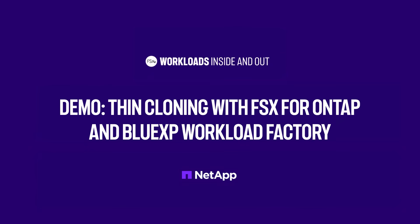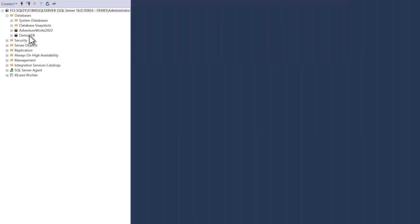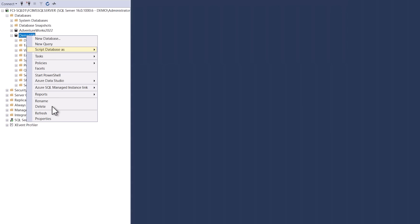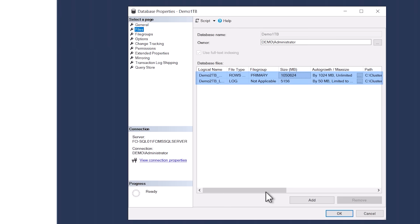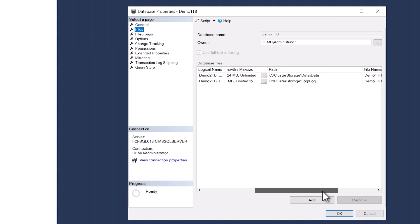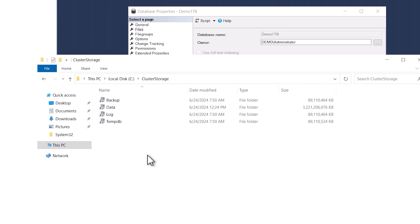Now let's see a hands-on demonstration. We have a Microsoft SQL deployment, which we can see here in the Microsoft SQL Management Studio. It's a single database named demo1TB. If I click on the properties, I can see it has two files — one for the data, which is around 1TB in size, and another one for the logs, which is 5GB. These are both stored on FSx for OnTap. We can see these files mapped in the Windows folder as well, where the volume provisioned for the data is 3.5TB and around 100GB for the logs.